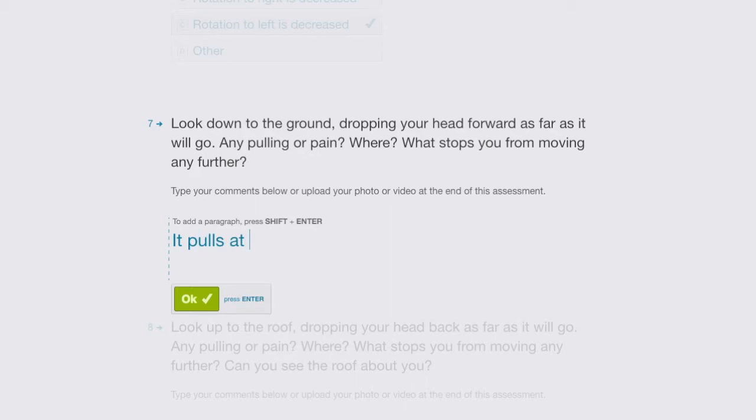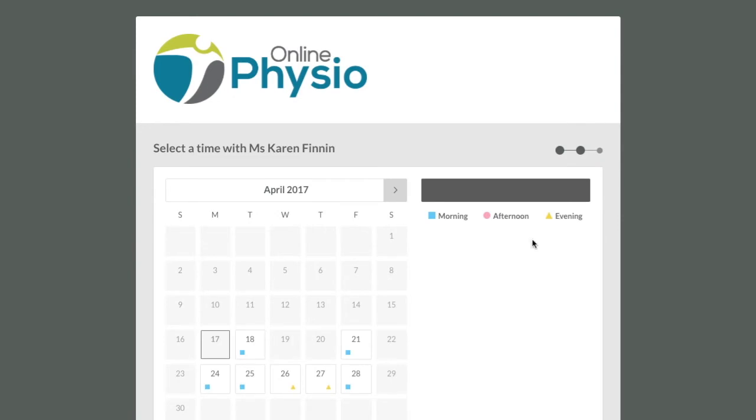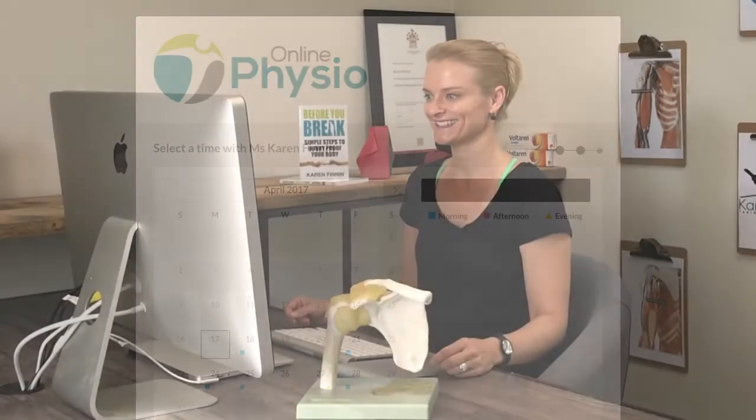Jane goes through the test movements and records her outcomes. When Jane clicks submit, her physio receives her findings and Jane is prompted to book her video consultation. At the time of the consultation, Jane clicks a button and her physio appears.